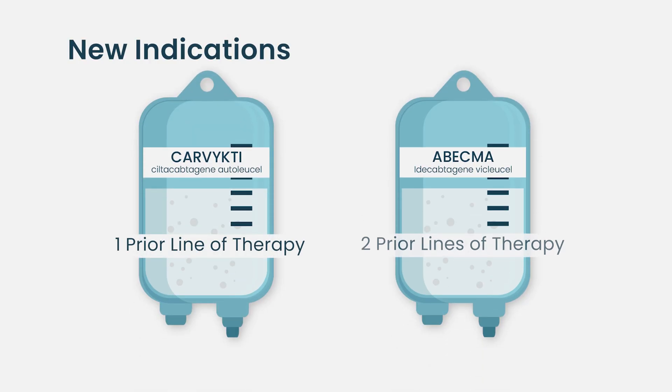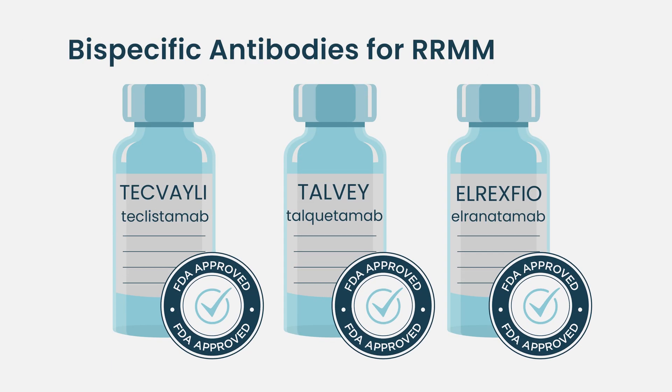On April 5th, 2024, the FDA approved new indications for both Carvicti and Abecma. The FDA approved Carvicti for adult patients with relapsed or refractory multiple myeloma who have received at least one prior line of therapy including a proteasome inhibitor and an immunomodulatory agent and who are refractory to lenalidomide. The FDA approved Abecma for adult patients with relapsed or refractory multiple myeloma after two or more prior lines of therapy including a proteasome inhibitor, an immunomodulatory agent, and an anti-CD38 monoclonal antibody.